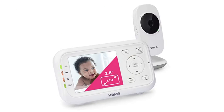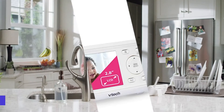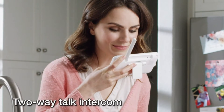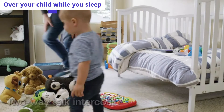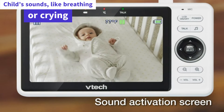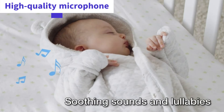Coming in at number 5: the VTEC Video Baby Monitor with 1000-feet long range. This plug-and-play device lets you watch over your child while you sleep. Use the built-in speaker to listen to your child's sounds like breathing or crying. The camera features long-range night vision and a high-quality microphone.